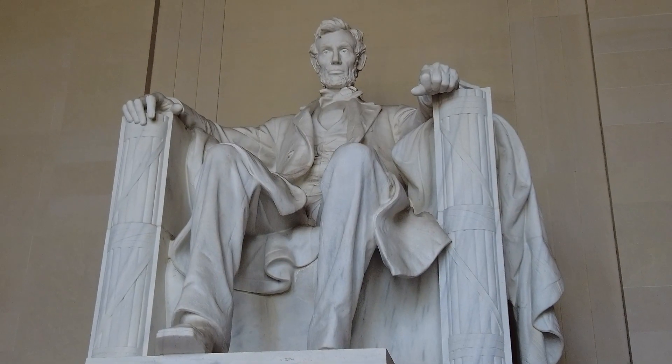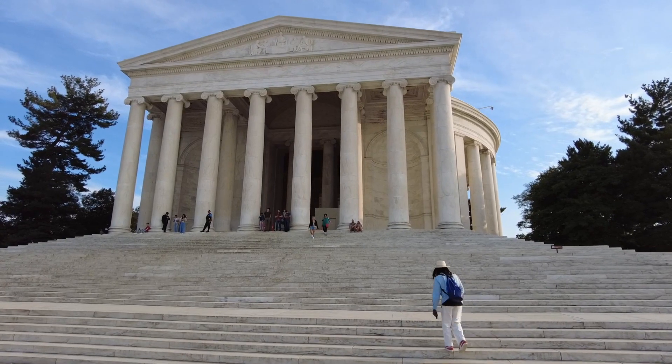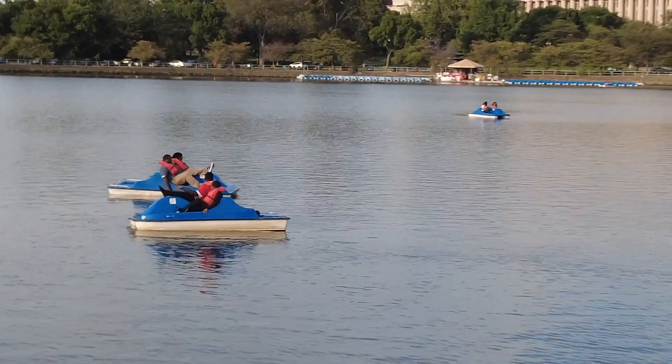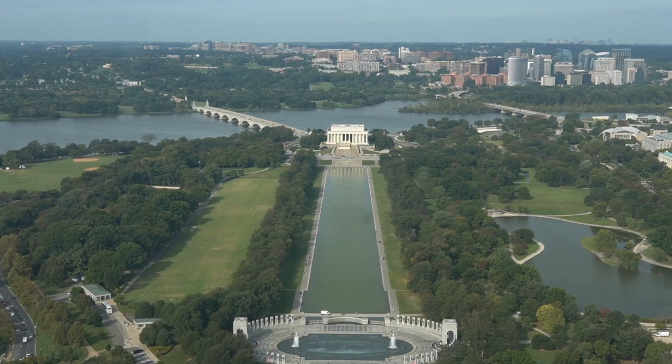Jam-packed with beautiful landmarks and intriguing museums, it can be difficult to prioritize what to do, where to eat, and how to get around the bustling city of Washington, D.C.